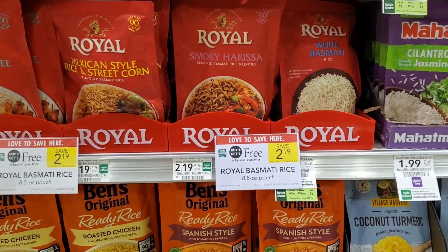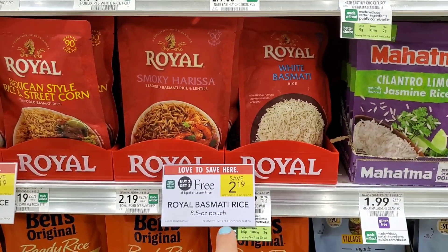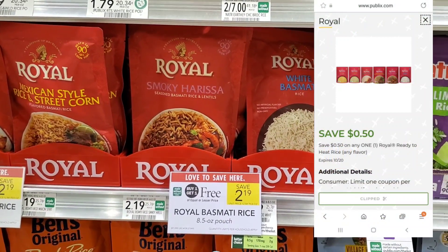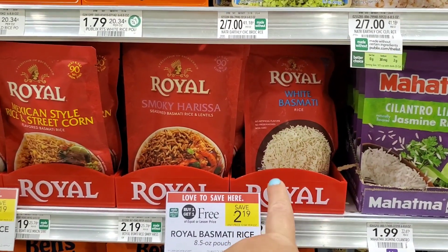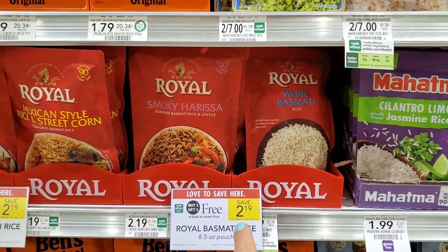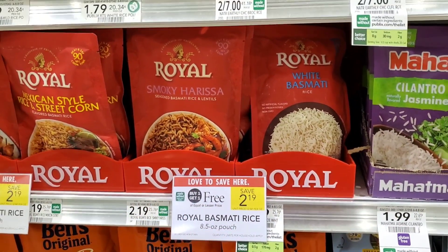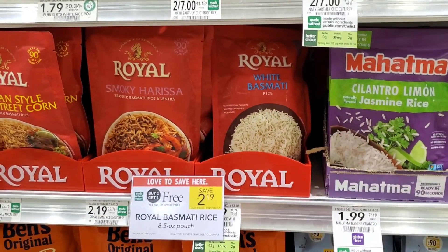We're getting a lot of rice today. These right here are buy one, get one free. We do have a $0.50 digital, so it makes it like $1.80 for two. I don't have any Ibotta rebate, but you can check yours — the only time I get one for these is at Walmart. It's easy — you can put it in the microwave real quick. I warned you, we're getting a lot of rice.